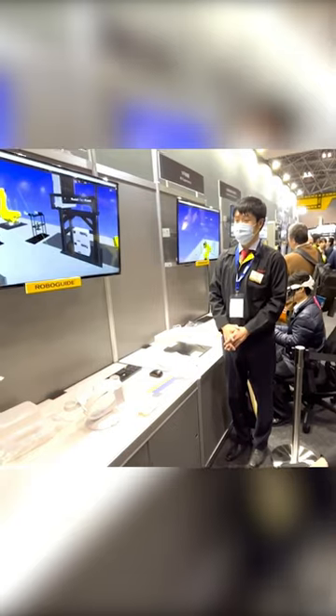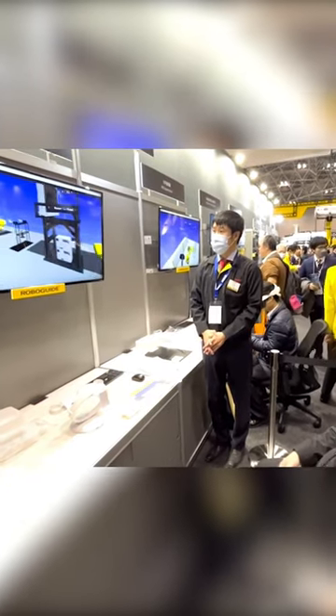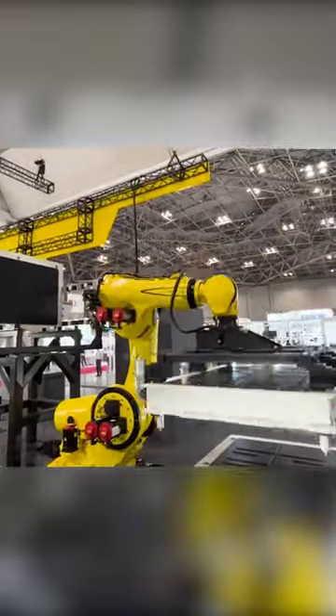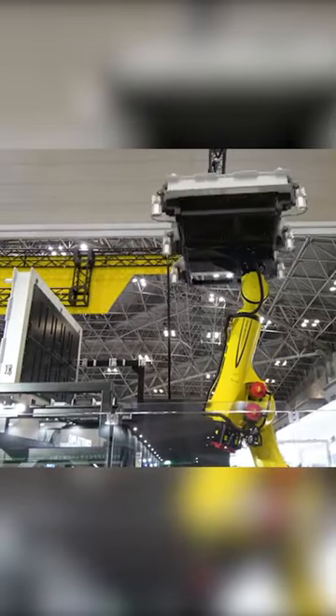There were more collaborative robots and, of course, the industrial giants such as the M-2000, M-1000, and M-950 — the main attraction of any FANUC booth, designed for the automotive industry.